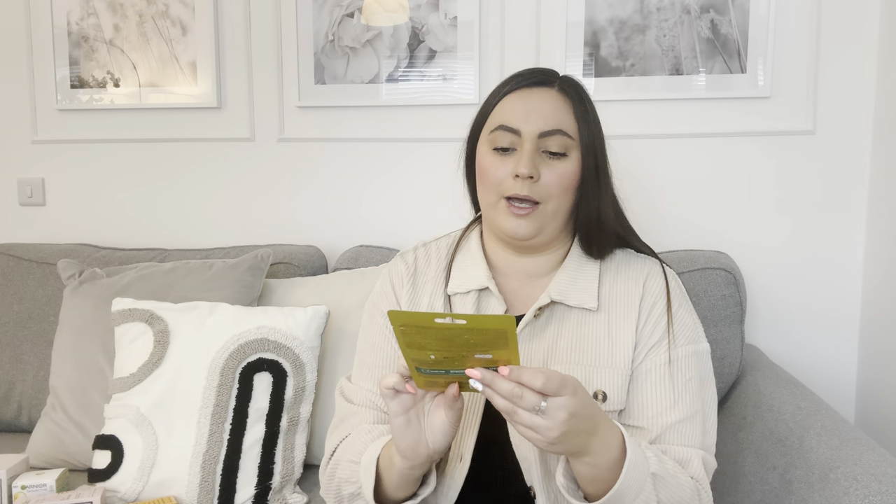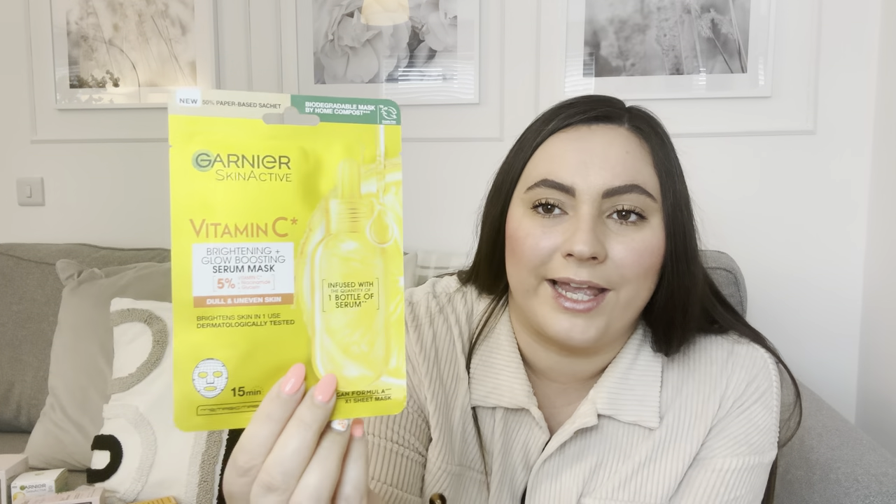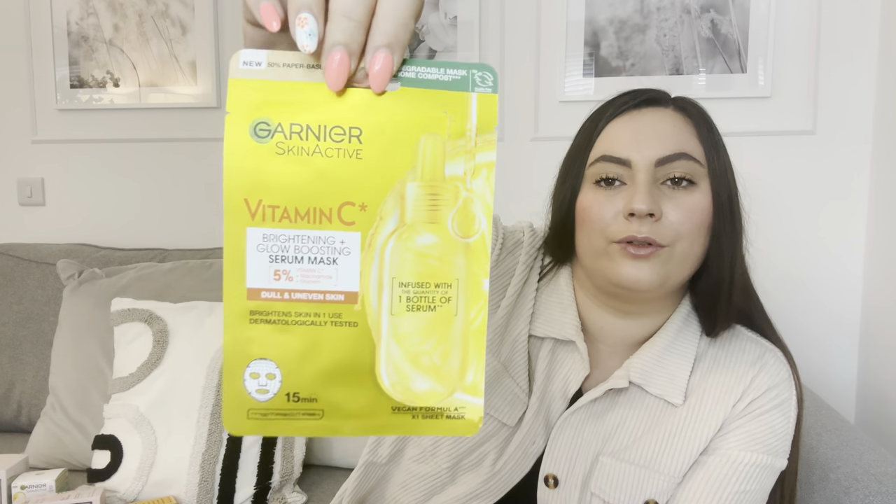I also picked up the Garnier Skin Active Vitamin C Brightening and Glow Boosting Serum Mask. I do love a face mask so I'm going to give that a go tonight. Most masks in Home Bargains are 89p or 99p but this one was £1.99. It's a vegan formula and you get one sheet in there.